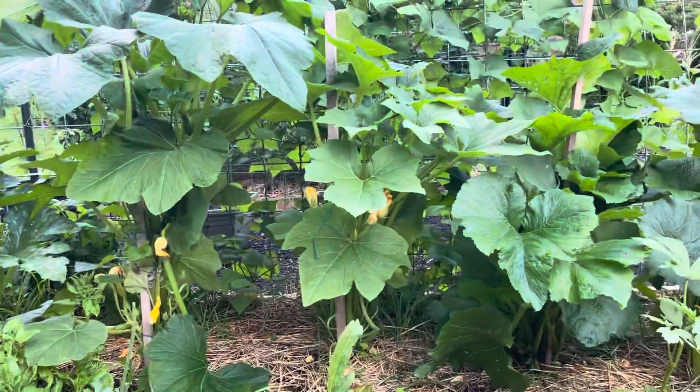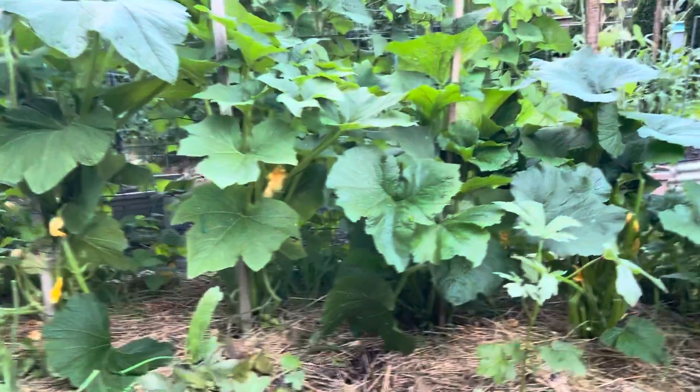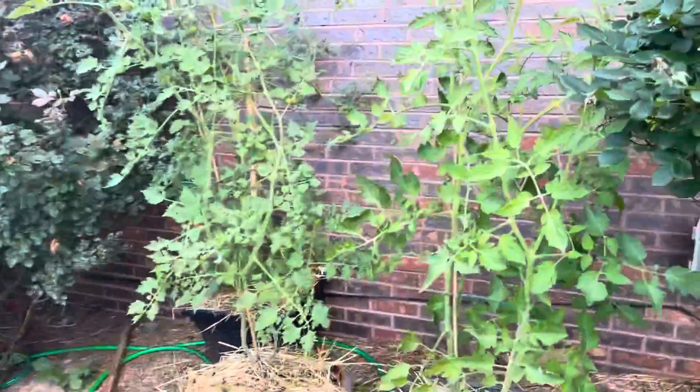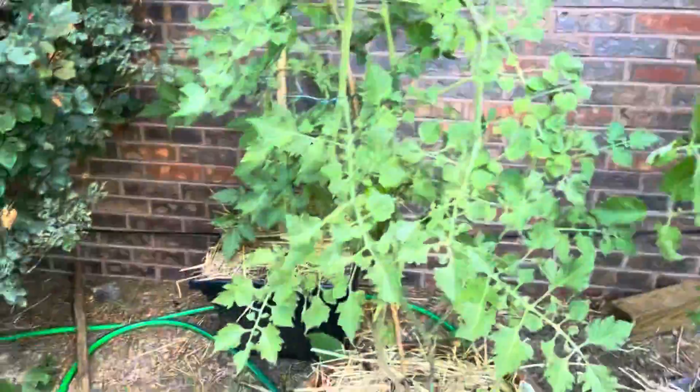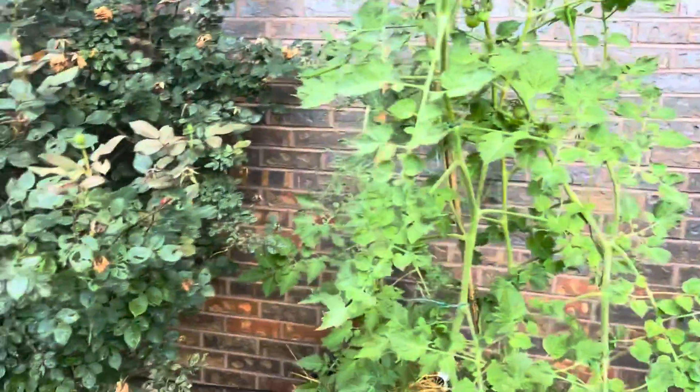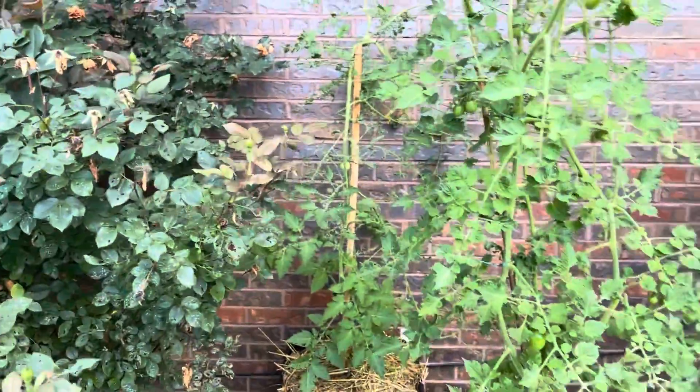Everything in here is from Baker Creek pretty much — a couple things from Lowe's, but for the most part everything's Baker Creek seed and was started from seed. We've got a few tomatoes in pots over here — these were just extra ones we didn't want to toss, so we just stuck them in buckets. It's another Chadwick cherry in the back right there.